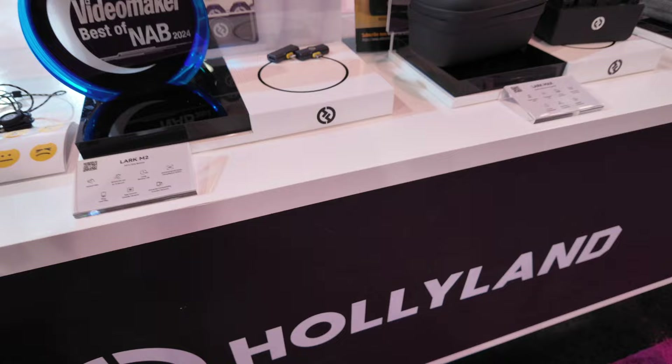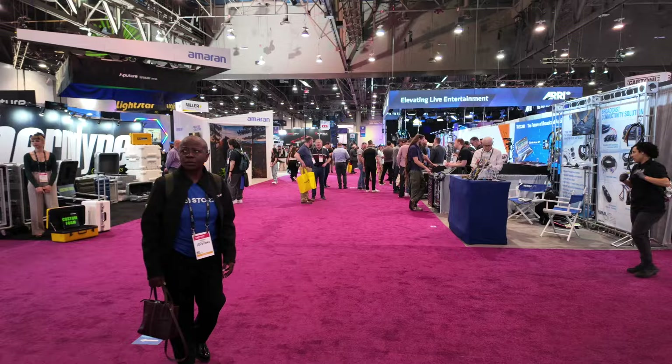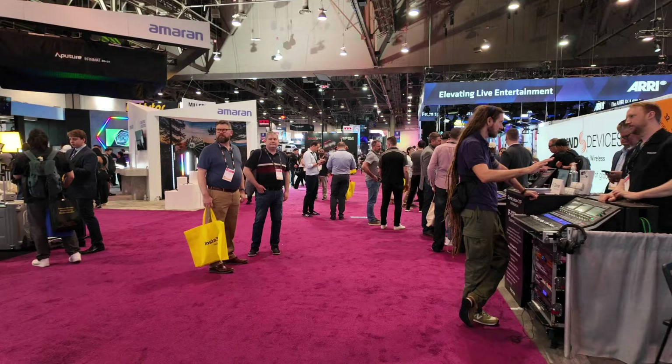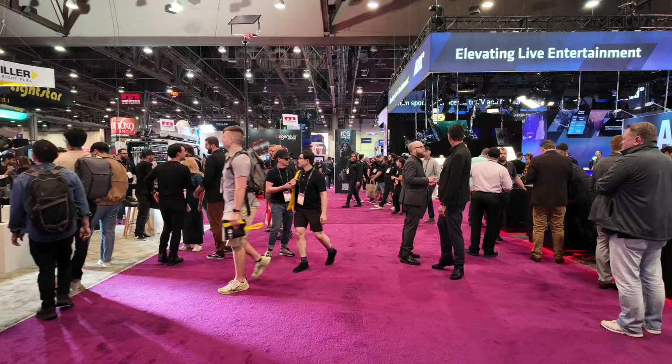I have a system that works, and sometimes having a system that works is better than chasing the best of what's out there. I did jump from the DJI Mic 1 to the DJI Mic 2 and I really like it, though there are some downsides. I'll try to make a little video about the DJI Mic 2. If you'd subscribe, that would be awesome.